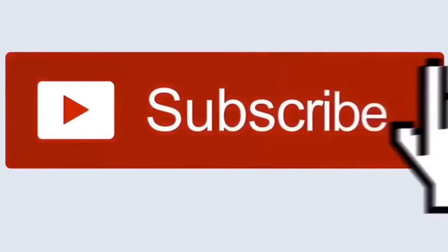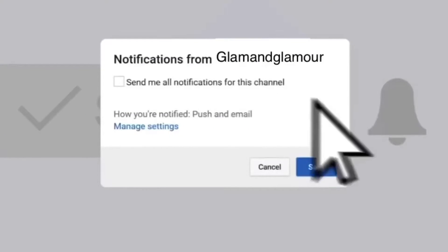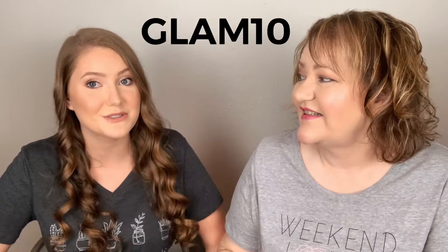Before we get started, remember to subscribe to our channel and hit the post notification bell so you're notified when we upload. Also, I want to talk about the shirt I'm wearing — we were kindly gifted some shirts. They are such good quality, so soft, just the perfect t-shirt fabric. We'll have the link in the description and you can get 10% off your order when you use our code GLAM10.